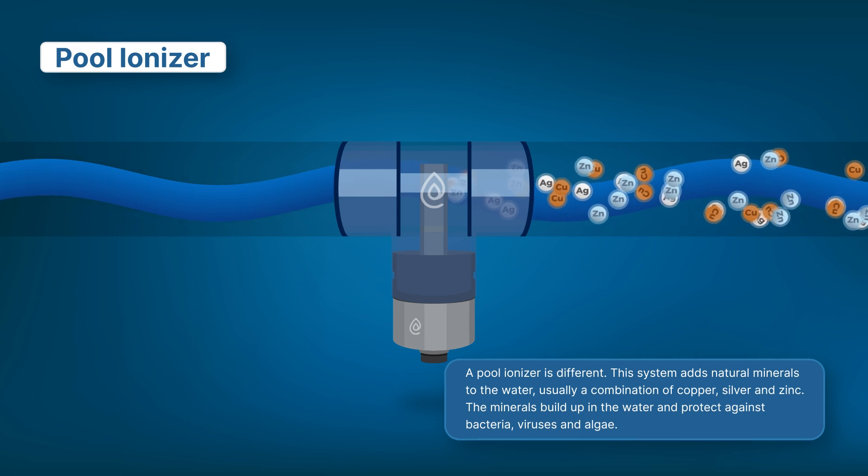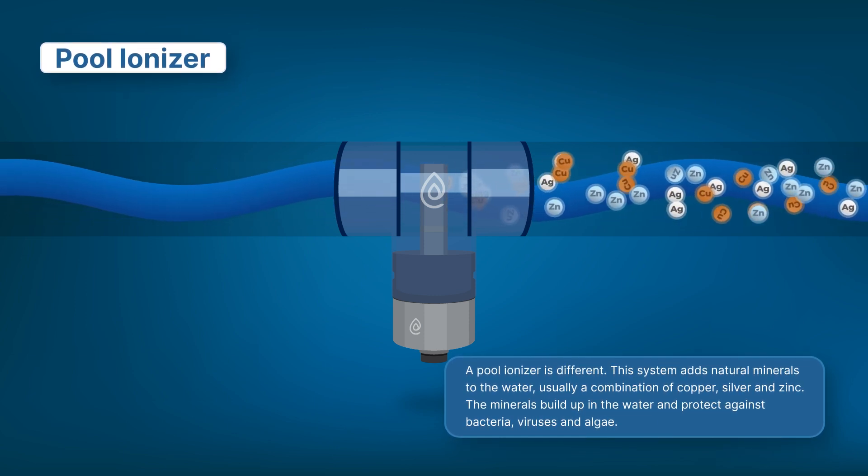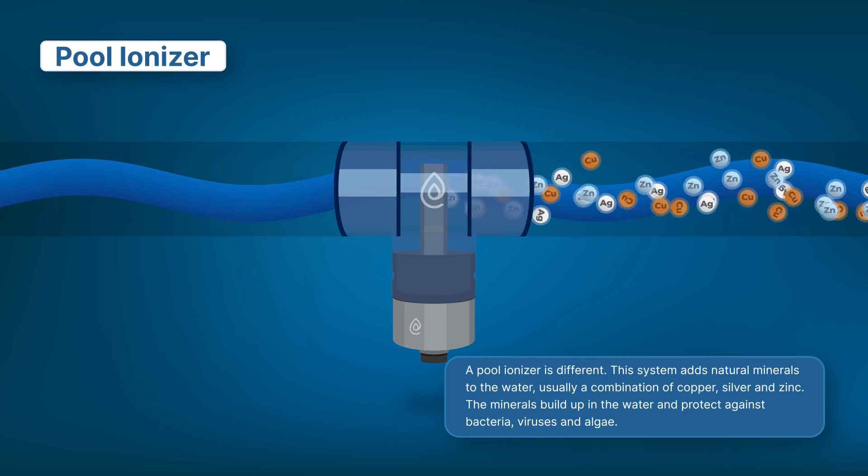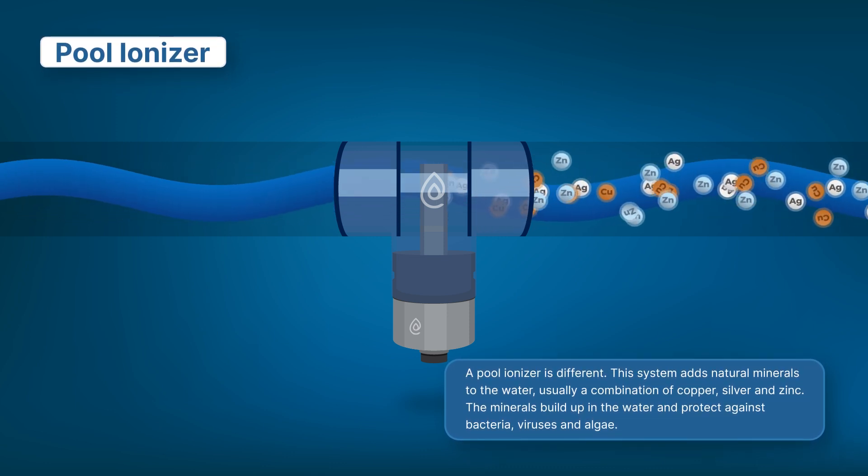A pool ionizer is different. This system adds natural minerals to the water — usually a combination of copper, silver, and zinc. The minerals build up in the water and protect against bacteria, viruses, and algae.